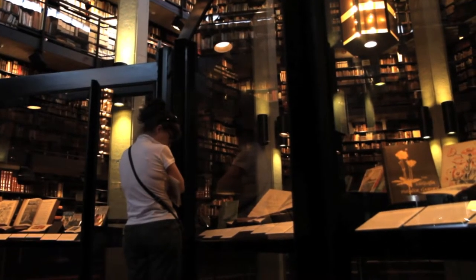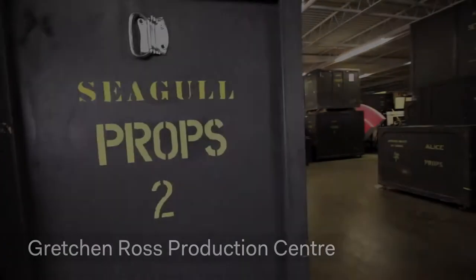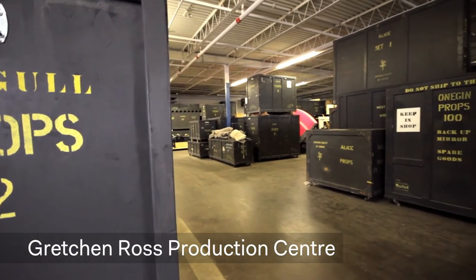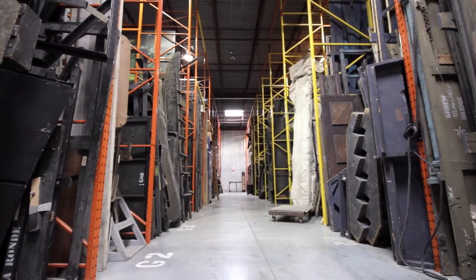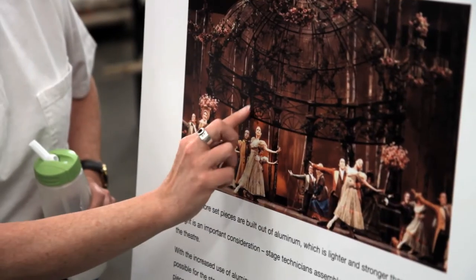This is the Gretchen Ross Production Center. It opened in April 2011. It's 59,000 square feet of production space and storage space. There's a carpentry area, a welding area, and a scenic paint area.